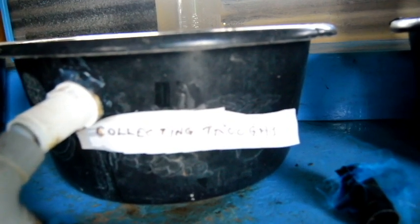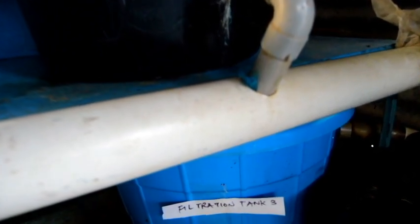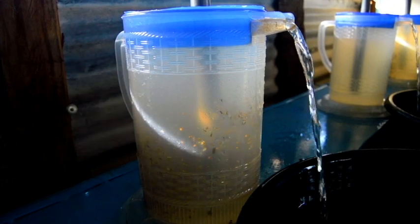We hope that farmers would be able to adopt this kind of technology, because this hatchery alone can give us up to 100,000 fingerlings at a go, and each jug can take up to between 20,000 to 30,000 eggs.